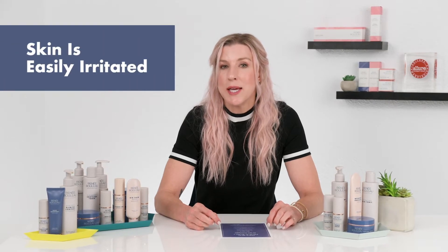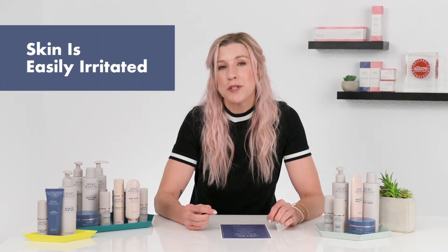Skin type 9 is skin that gets irritated easily, especially by harsh products. If you feel like you have to be careful about which products you use because your skin can get rashes or certain ingredients can set it off and make it irritable, then this could be for you.